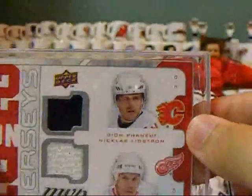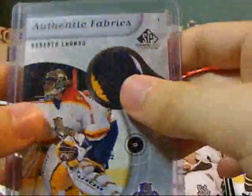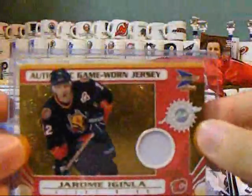2 on 2 from MVP of Phaneuf, Lidstrom, Niedermeyer and Chara. Luongo 3-color jersey — that one's pretty nice. And last is Jerome McGinley Patch from Prism at $75.